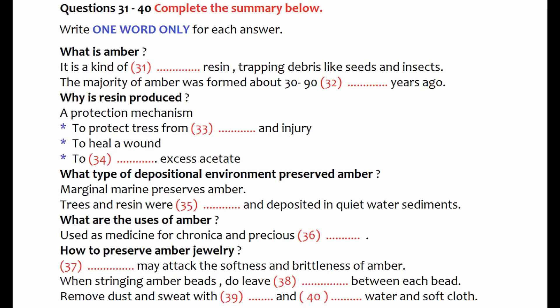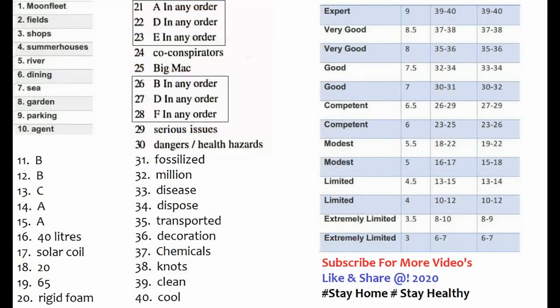The last thing I'd like to mention is the storing of amber. Amber should not be placed near heating ducts or in direct sunshine, and avoid exposure to sudden changes of temperature. Well, that's all for amber today. Hope you enjoy this precious product of nature and have the luck to own one. That is the end of part four. You now have 10 minutes to transfer your answers to your IELTS listening answer sheet.